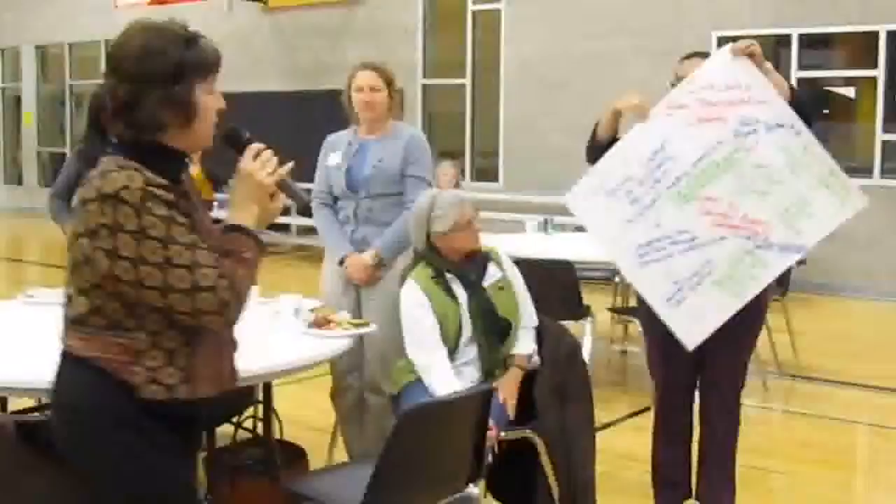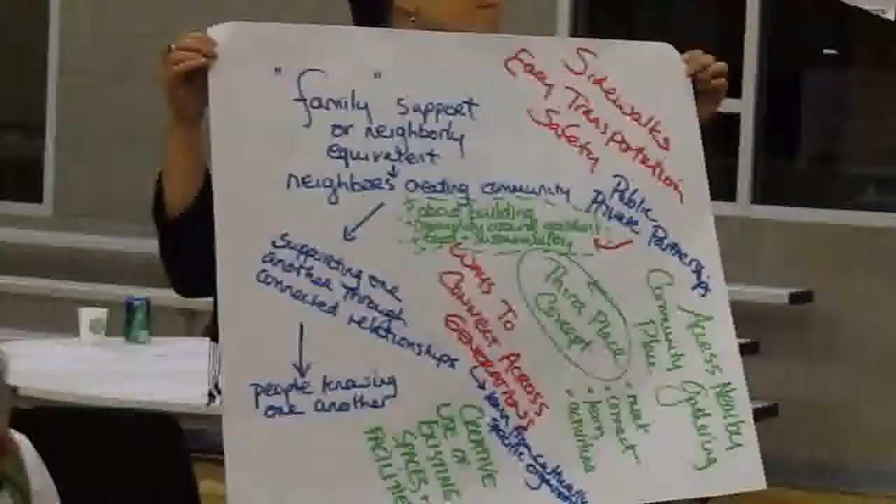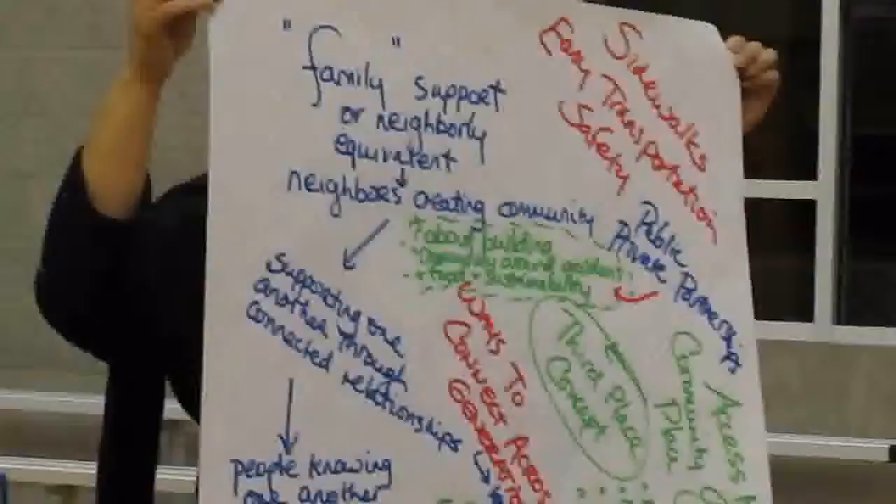The next part of our conversation was a discussion about the challenge of not having the kind of extended family support system in our culture that exists in other parts of the world and other cultures. So this notion about creating, in an intentional way, the equivalent of extended family support with neighbors in the community — a little bit of the block watch kind of thing — maybe leveraging into emergency preparedness work that's very deep in the community, but doing that in a way that is really about building relationships so that people really know one another, because trust and continuity are really important.